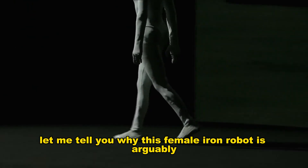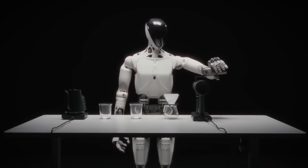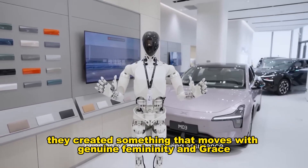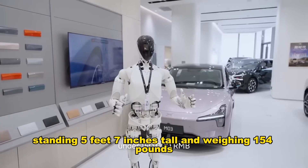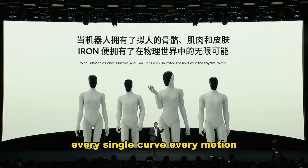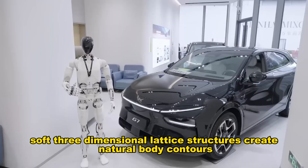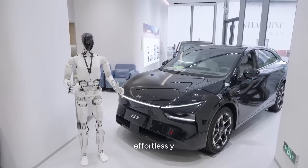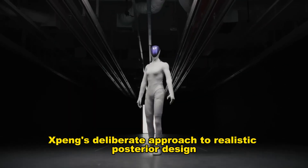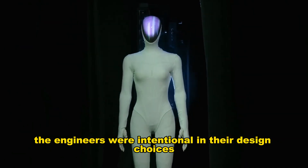Let me tell you why this female Iron robot is arguably the most significant development in humanoid robotics today. Xpeng did not just build a machine that walks — they created something that moves with genuine femininity and grace. Standing 5 feet 7 inches tall and weighing 154 pounds, every single curve, every motion, every detail was engineered to feel distinctly human. The internet has noticed Xpeng's deliberate approach to realistic posterior design — the engineers were intentional in their design choices.